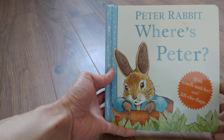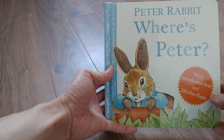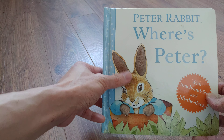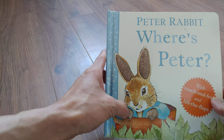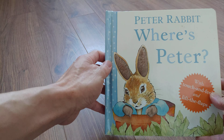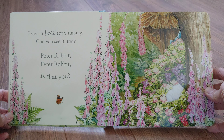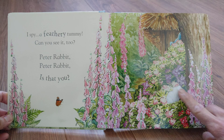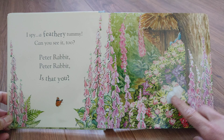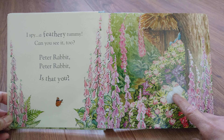Peter Rabbit, where's Peter? With touch and feel and lift the flaps. Ooh, soft ears and paws. I spy a feathery tummy. Can you see it too? Peter Rabbit, Peter Rabbit, is that you?